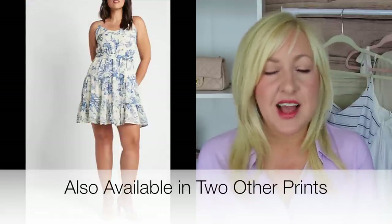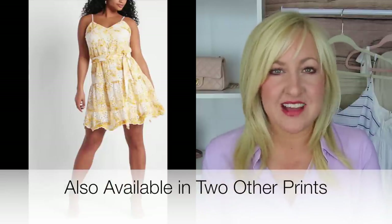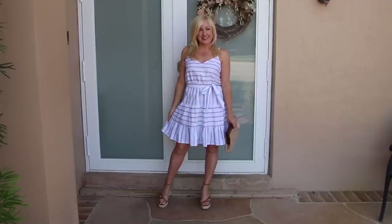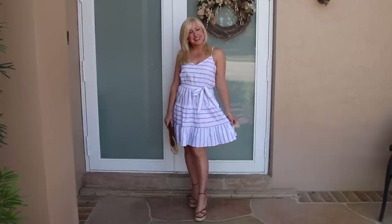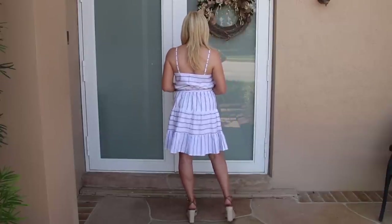Hit that subscribe button so you don't miss out on future content. For this first look, I was so excited to find this beautiful tie waist little dress. I love the blue stripes — it's such a classic look. Christina and I have talked about our love for white with classic blue stripes, and to find it in a dress like this was so fun. This is a tie waist tiered trapeze dress with a flowier fit, and the tie waist really gives you some definition. It comes in sizes from extra small to extra large, and in petite as well as regular lengths.